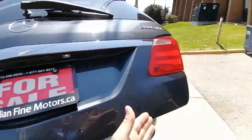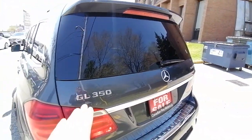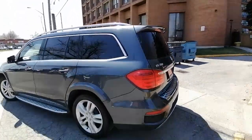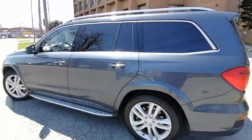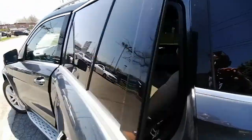The trunk also has a power opener and closer — you can open and close it from right here or from the remote control. This is the Mercedes-Benz GL 350 BlueTec, which represents the diesel powertrain. Check out the condition of this side of the vehicle.